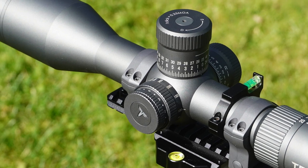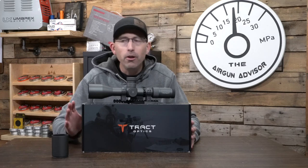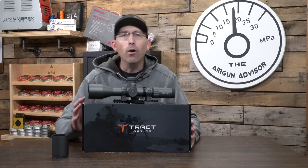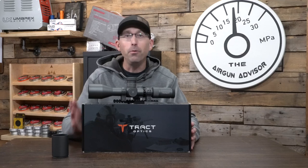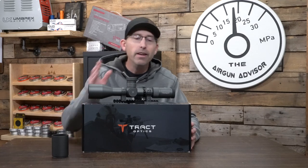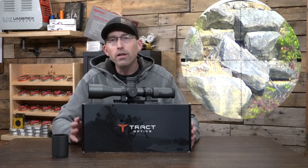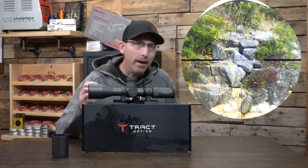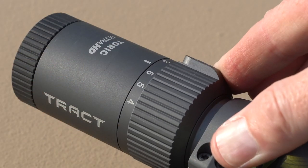Another feature I've come to appreciate in scopes is the FFP — first focal plane. On a second focal plane scope, your points of aim and holdovers all change when you change the magnification. So you'd need holdover charts for each magnification point. On a first focal plane scope, you don't — that reticle changes in proportion to the magnification. You'll get a precise shot whether you're using a magnification of 8 or 25; you know where to aim and it's consistent each and every time.